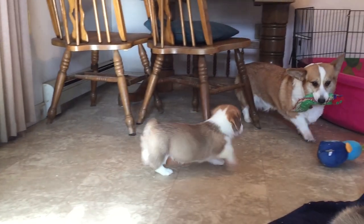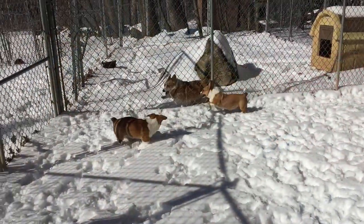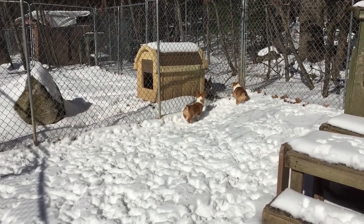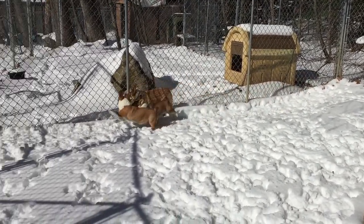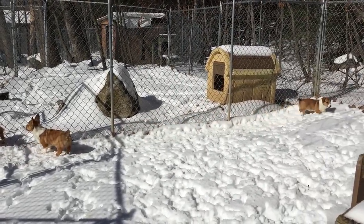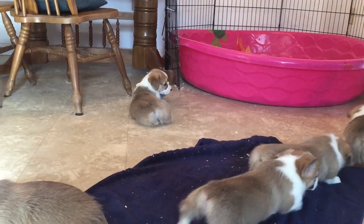Corgis can be both very active and calm — a perfect running partner or a fellow couch potato. Meeting new people or having guests over won't be a problem if your corgi is well socialized. They can be protective and want to keep you safe, so make sure you socialize and play with your puppy.